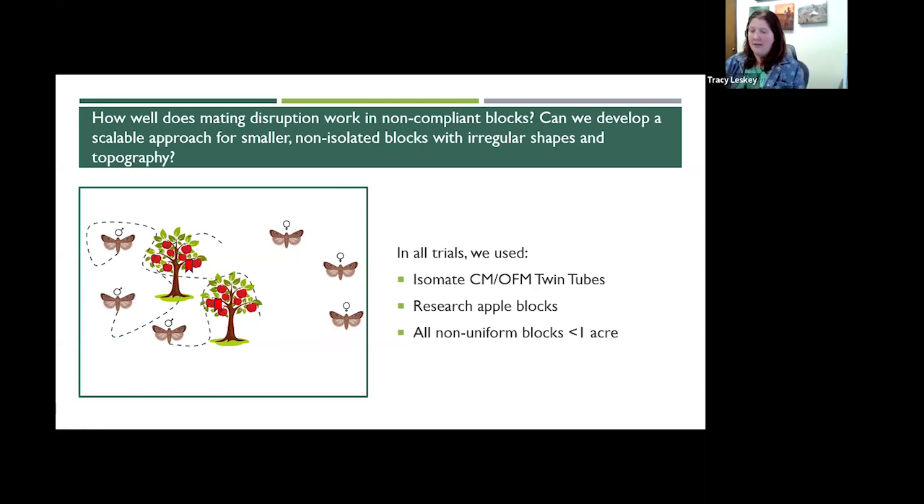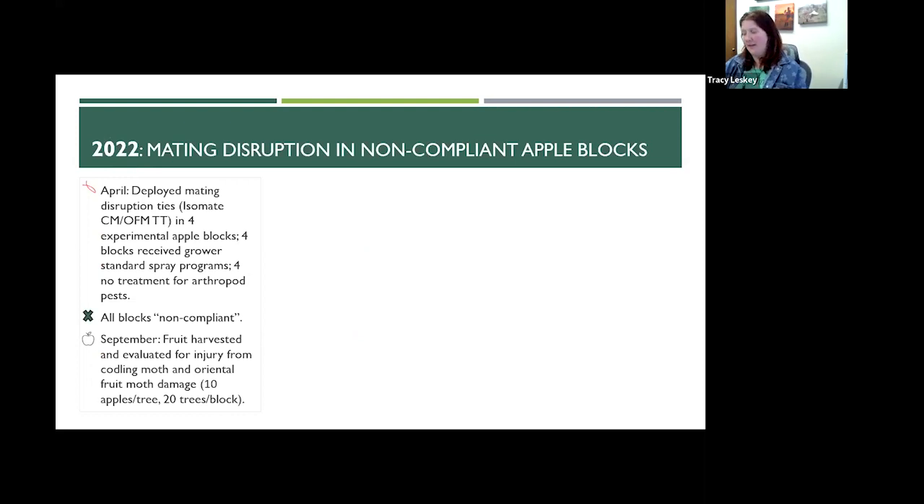All of the blocks we did these studies in were research apple blocks here on our station. All of these blocks were non-compliant — all less than one acre, non-uniform trees, some of them long and skinny, not isolated from other blocks or tree lines. In 2022, we did our initial mating disruption in non-compliant blocks trial. In April, we deployed mating disruption ties in four experimental blocks. Four blocks received just a grower standard spray program per the Mid-Atlantic Fruit Growers Guide. Four blocks had no treatment for arthropod pests at all, serving as complete controls.